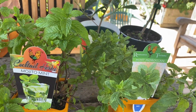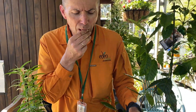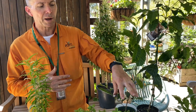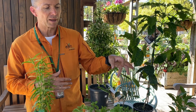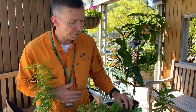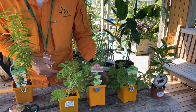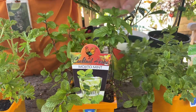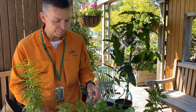Moroccan mint has its own unique aroma and flavor. The way I prepare it is with normal black tea and some of this, done a bit Tunisian style with plenty of sugar as well. I don't do it too often, but it's really nice.